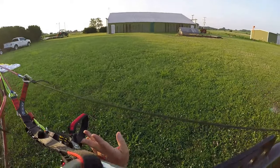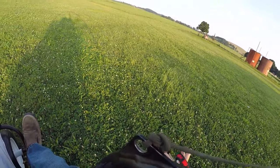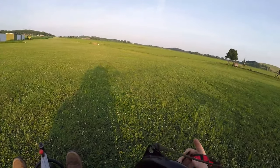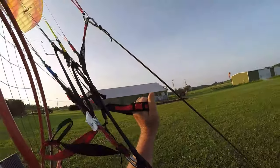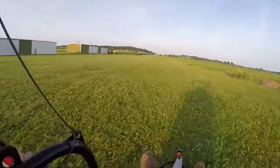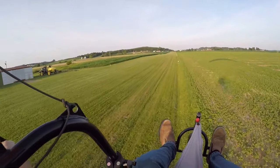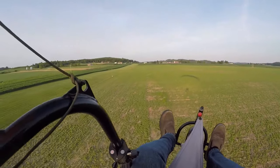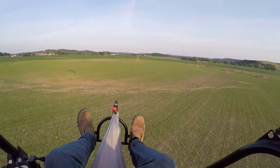All right, I got the A's on again, so we'll go left. We'll see what we can do here. All right, here we go. And we're up. And we'll fly over towards Plane Field.